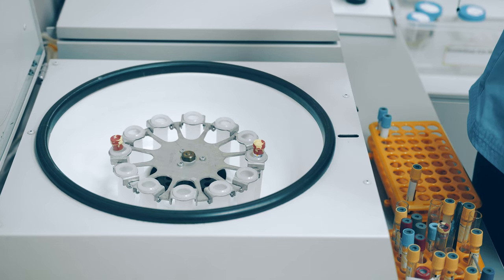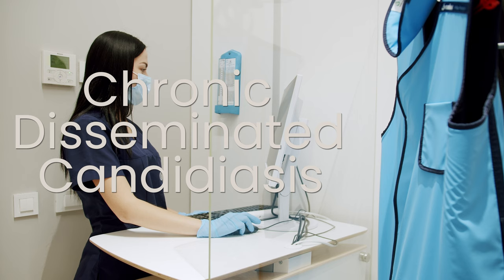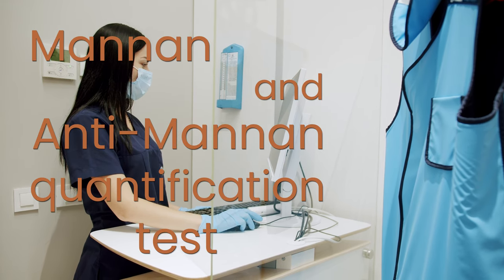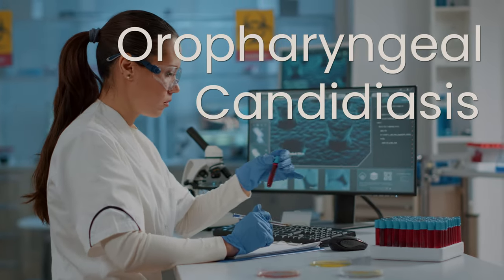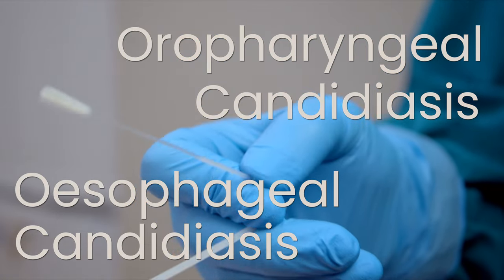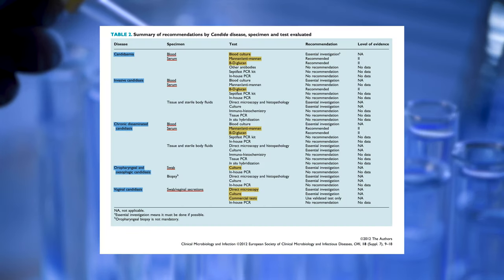Beta-D-glucan test is also recommended for chronic disseminated candidiasis detection, but MANNAN and anti-MANNAN quantification tests can also be used as a diagnostic. The best test for oropharyngeal and esophageal candidiasis is a swab taken from the lesion, and in vaginal candidiasis, examination of swabs and vaginal secretions are used to detect infection.